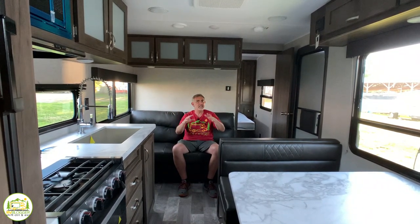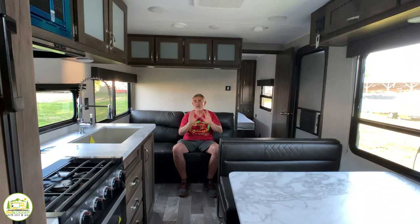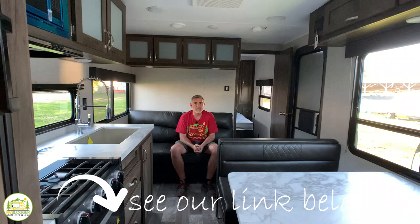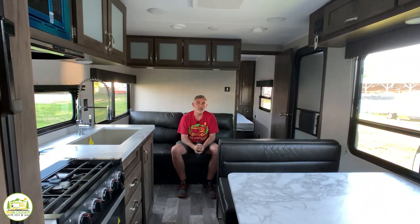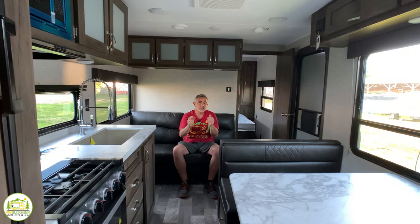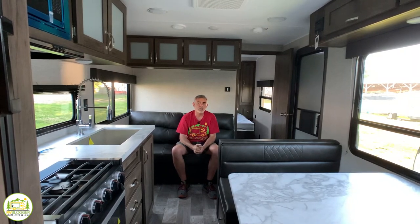You can learn all about RVing — tips, tricks, hacks, all kinds of really cool stuff. I'll put a link down below if you're interested in subscribing, but for now let's get started with our reviews of awesome travel trailers for families of four.